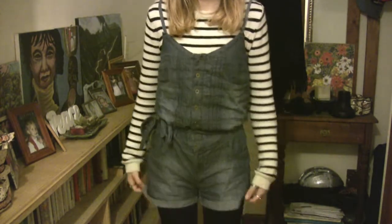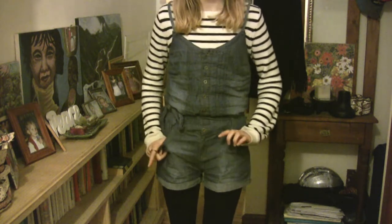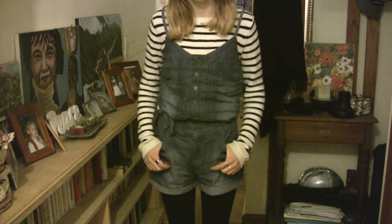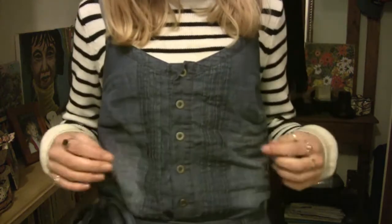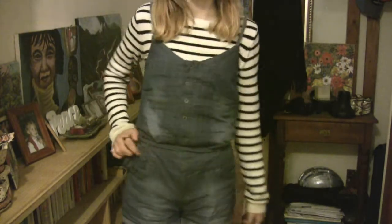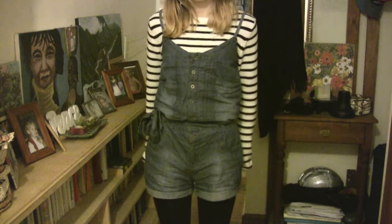And then I have this jumpsuit romper — I'm never quite sure what these are called, either jumpsuits or rompers. I think this is a romper though technically. It's sort of a jean material. As you can see it has this sort of button detailing and a little tie on the side, and I got this from JJ's last summer.